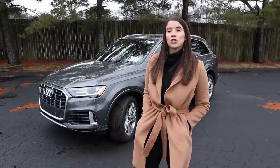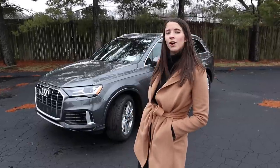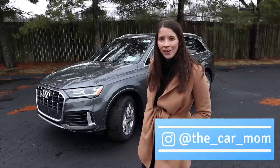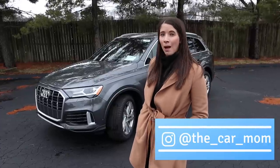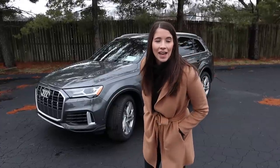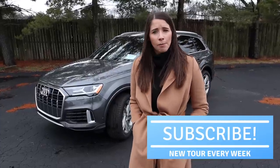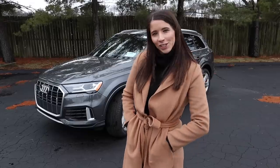Hey guys, it's Kelly and today I am so excited to bring you a 2021 Audi Q7 tour. My name is Kelly and I am the Car Mom — I review cars from a mom's perspective. Today we're diving into the Audi. Make sure you subscribe to my channel, give this video a thumbs up, and leave a comment below about which car I should tour next. Let's get started.